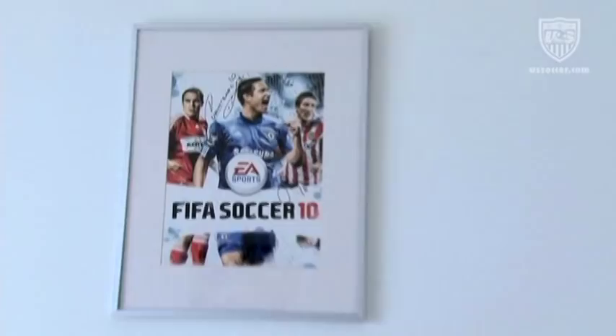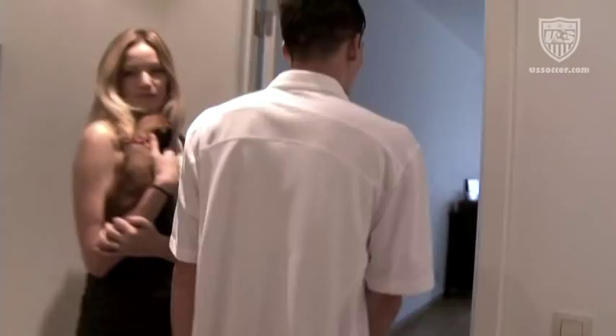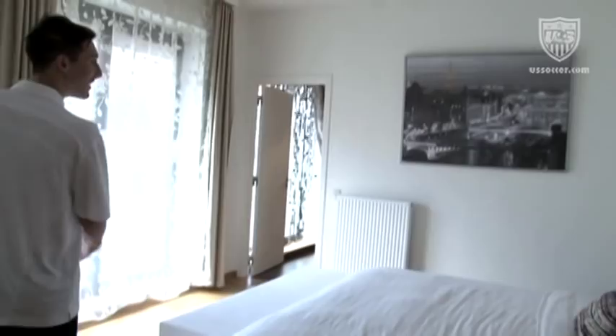This is the master bedroom where all the magic happens — very homey. And this is the part of Cribs where everybody has to show their refrigerator, so this is what we've got — nothing much really.